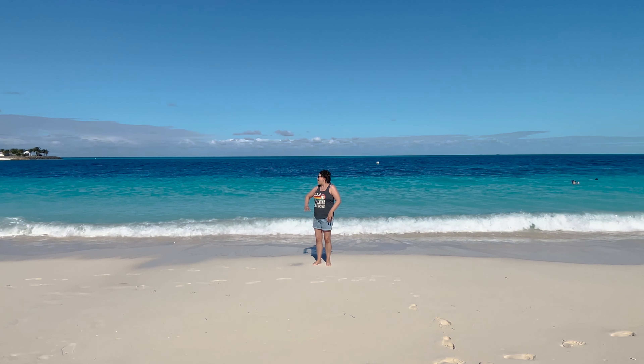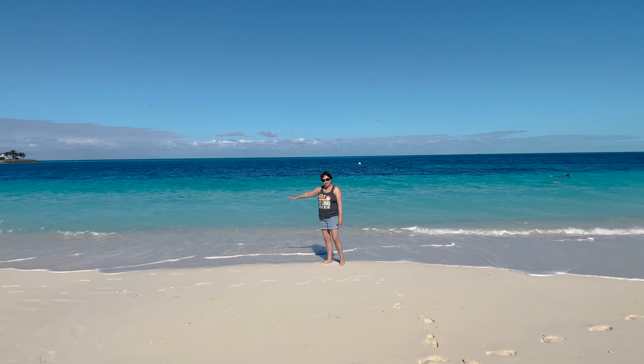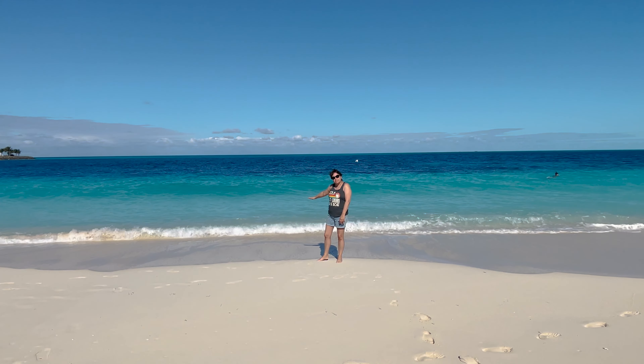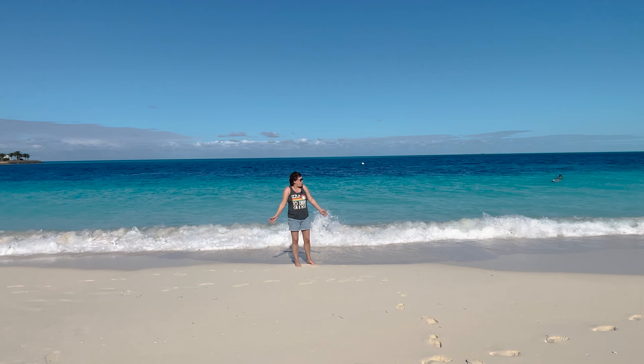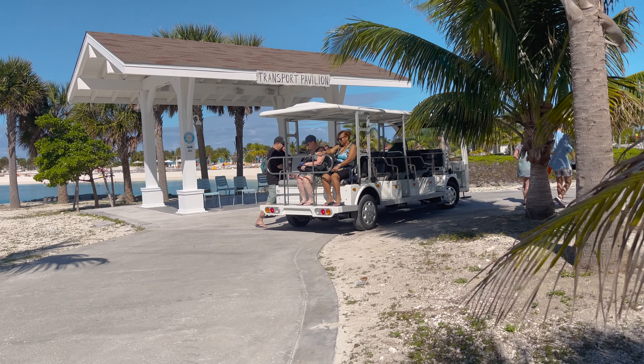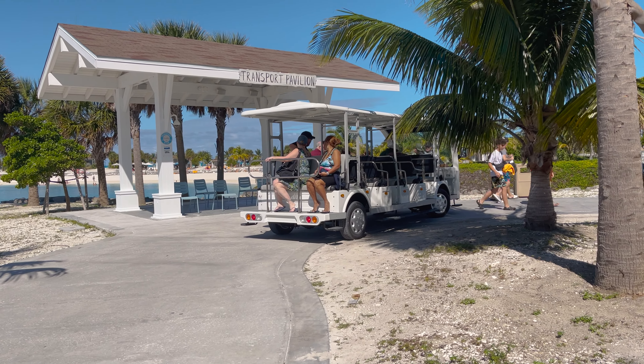We are at Bimini Beach. This is one of the locals' favorites. The waves are just perfect — nice slope down. It's all sandy, so you don't even need water shoes. We do recommend trying to grab the transportation because it is a little bit of a walk, but it's definitely worth it.